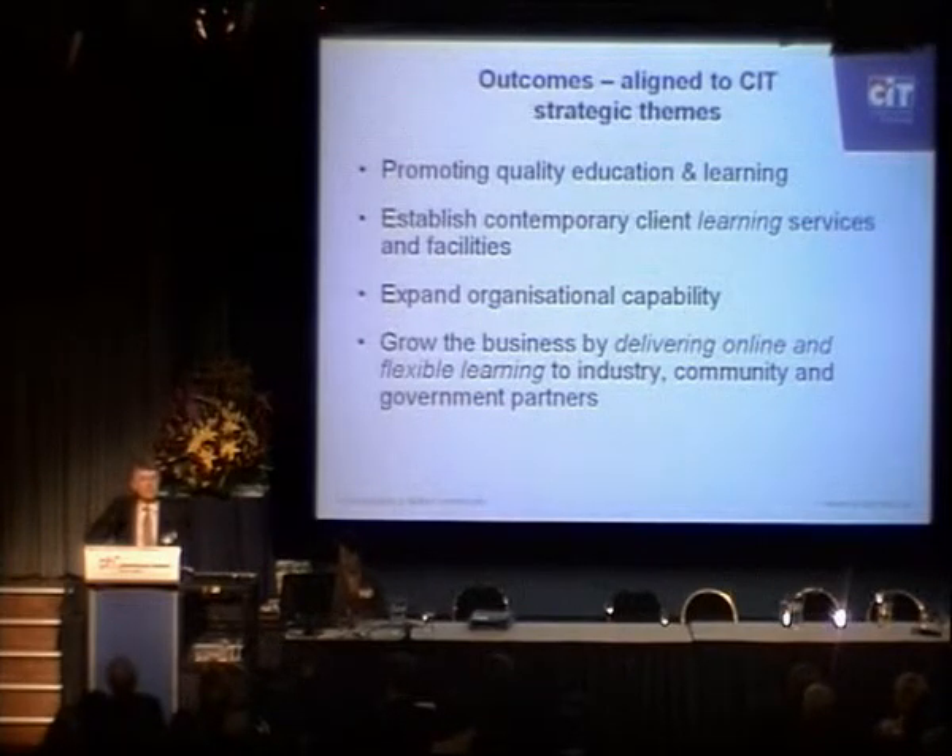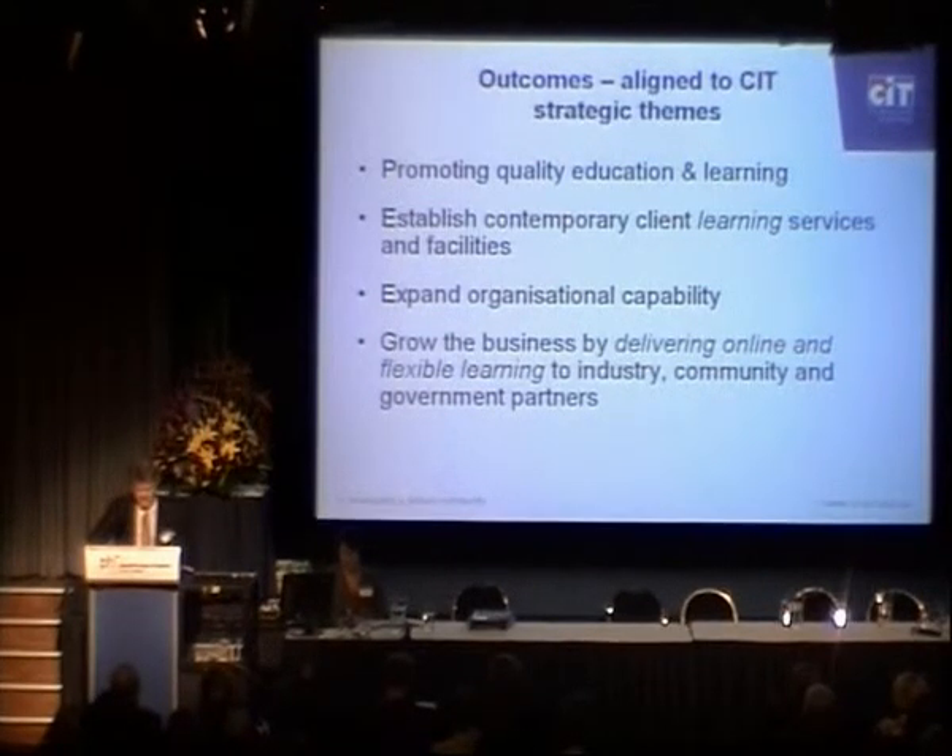One of the key things we've done is integrate our teaching centres with the learning centres, where teachers from the traditional teaching areas are actively involved in support and teaching within the learning centres and learning commons areas. And finally, growing the business by delivering online and flexible learning to our students.